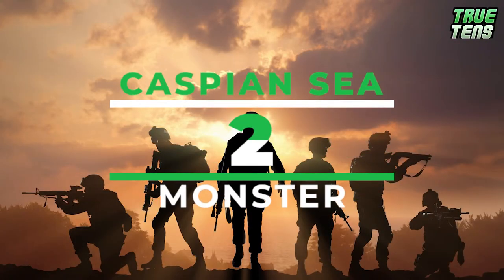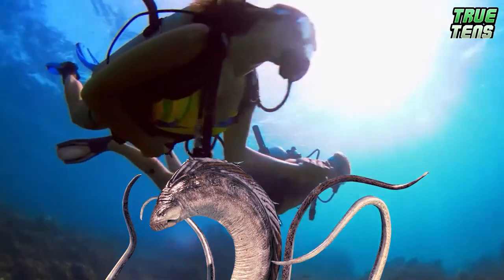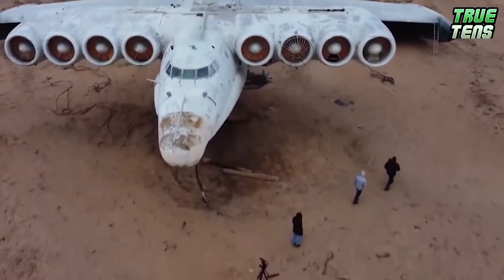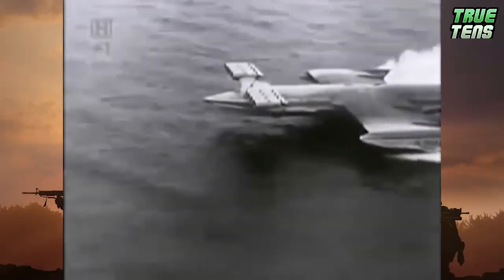Number 2 is the Caspian Sea Monster. Monsters and sea are two things we don't like combined, yet here we are. The Caspian Sea Monster was a ground effect vehicle developed in the Soviet Union by the Central Hydrofoil Design Bureau, and it remained the heaviest aircraft in the world throughout its 15-year service life.